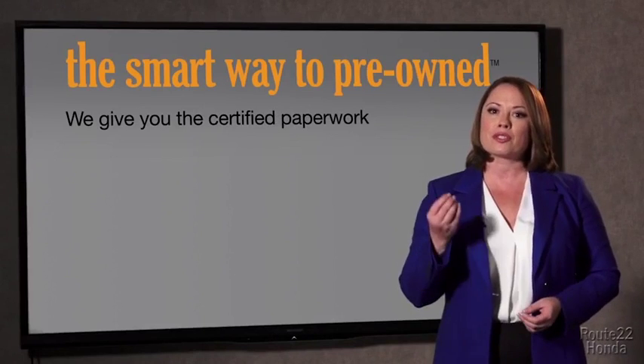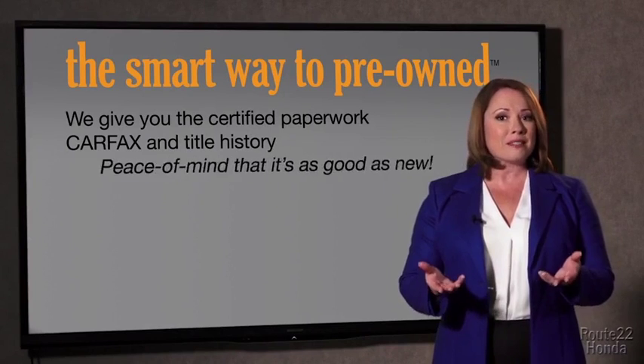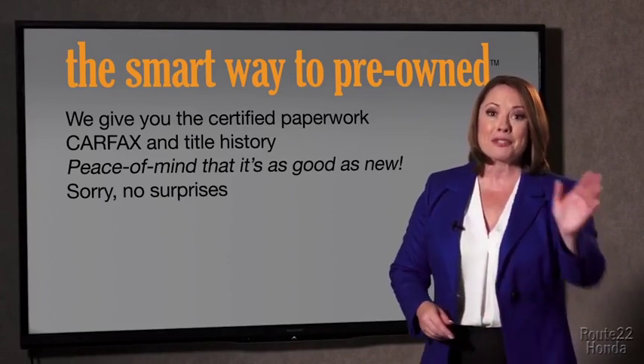The best thing I like about Smart Way pre-owned, besides the great price I got, is that I know I bought a good car. Why should you worry if the odometer's been rolled back, or you're the victim of a salvaged or rebuilt vehicle, or worse, a washed title? We give you the certified paperwork, along with the CarFax and the title history, providing you with the peace of mind that your certified pre-owned is as good as new. We really don't want to skimp on any of those little things that need to be checked out about your certified pre-owned vehicle.